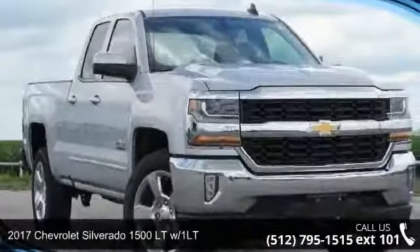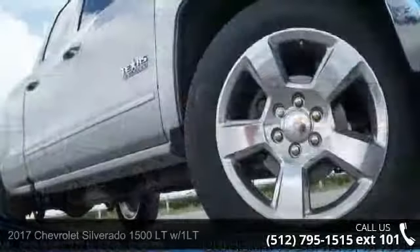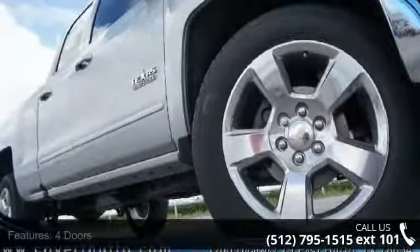Imagine yourself in this 2017 Chevrolet Silverado 1500. If you are looking for a first-rate auto, this one could be yours today.